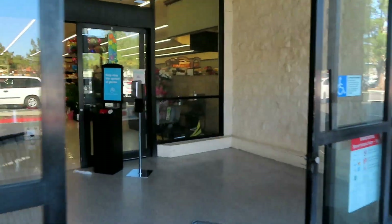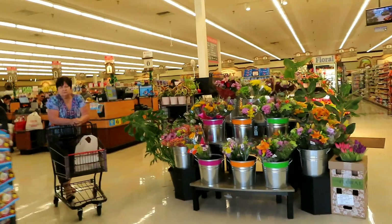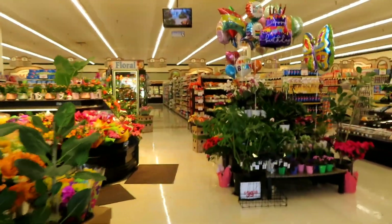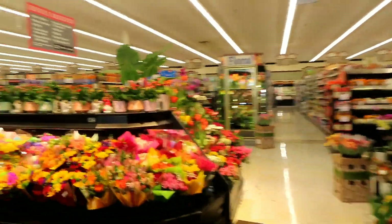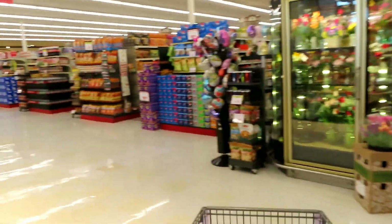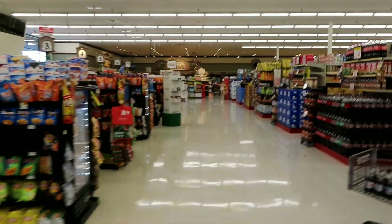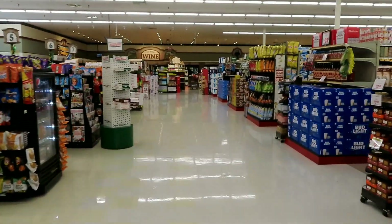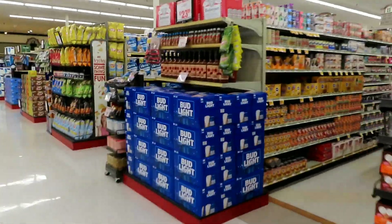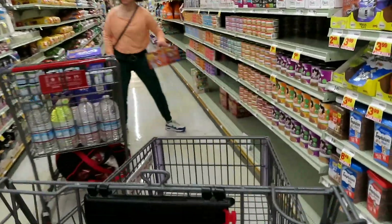We just got to the store right now, let's go grab the dog food. The car made it to the store, which I'm kind of surprised — it died on me like five times, no lie. But it started up every time, so that's the good news. I'm not gonna lie, my dog's been out of food for like a day or two, but I've been busy. Let's grab it real quick.